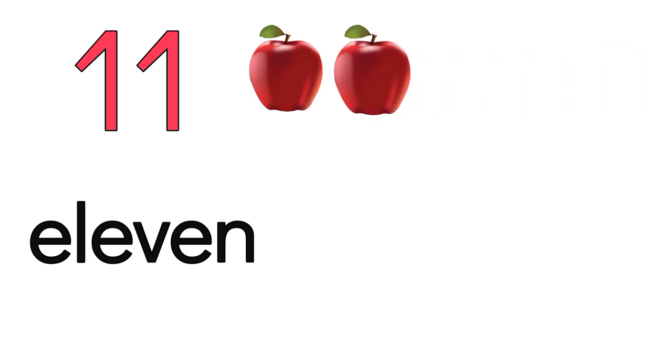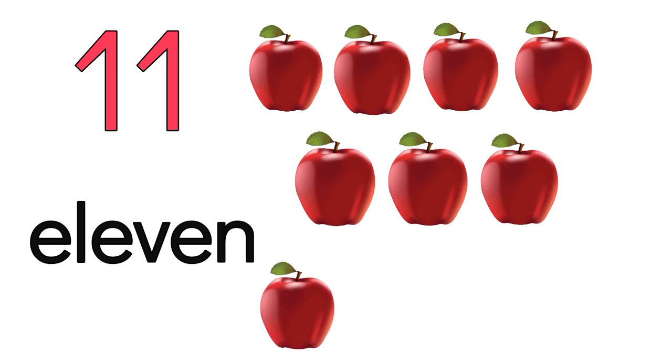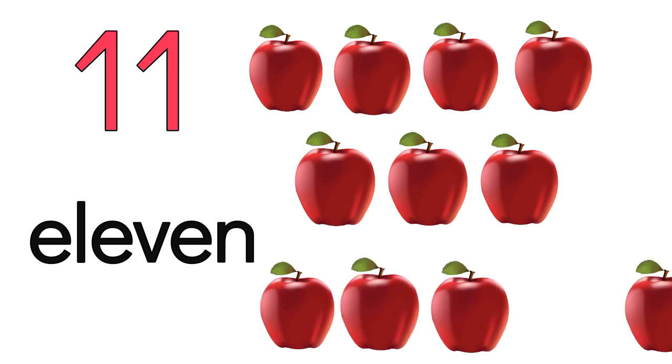Let's start with 11. 1, 2, 3, 4, 5, 6, 7, 8, 9, 10, 11.